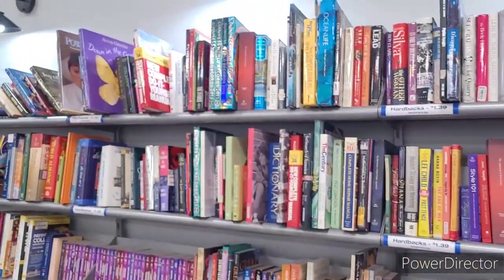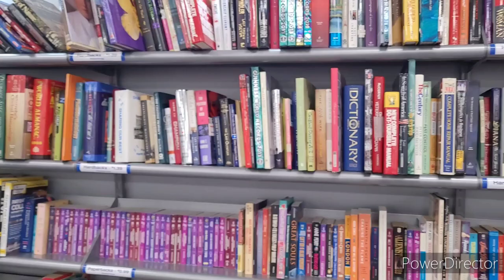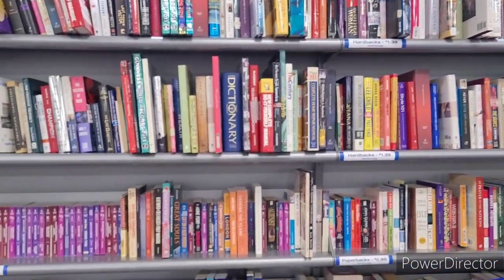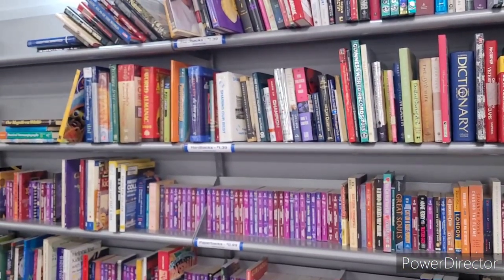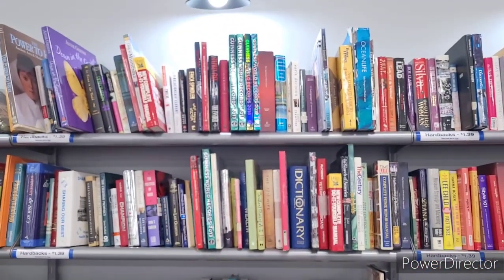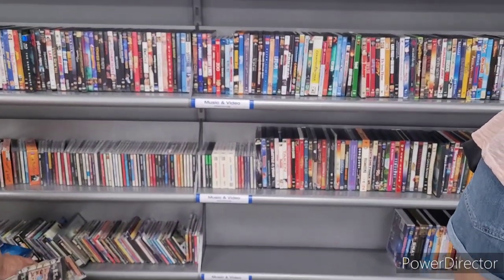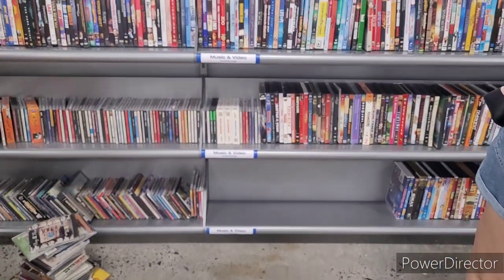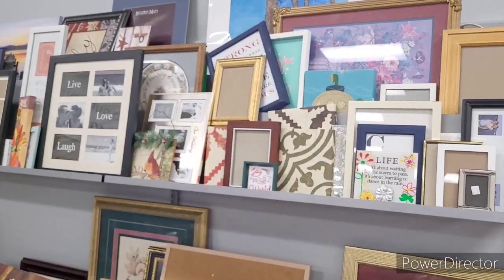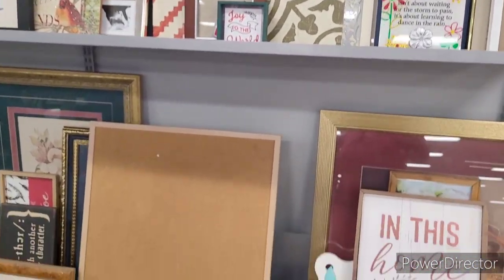Here's the little book section — they got tons of books, goes from end to end. Lots of books. They also have some DVDs and CDs right there. Over here they have some of their pictures — different ones.